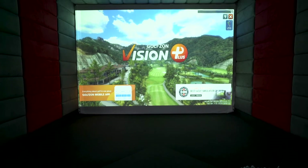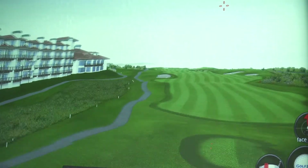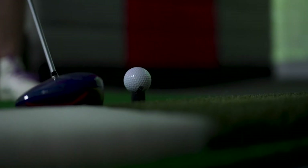Play the most famous courses from around the world, with over 180 to choose from, with breathtaking graphics and accuracy. You'll never be bored with over 10 game modes. You can even participate in live tournaments, competing and sharing scores with other GolfZone users.